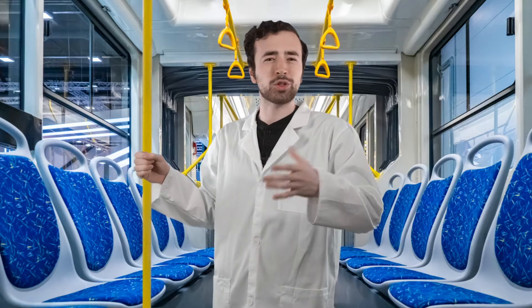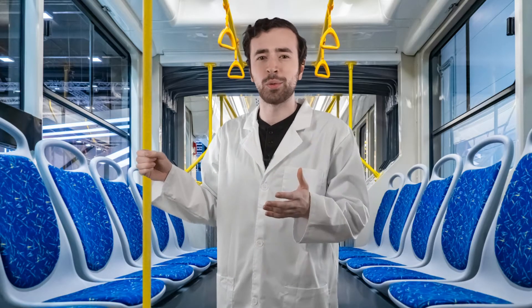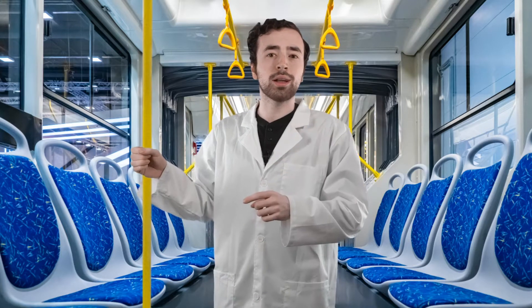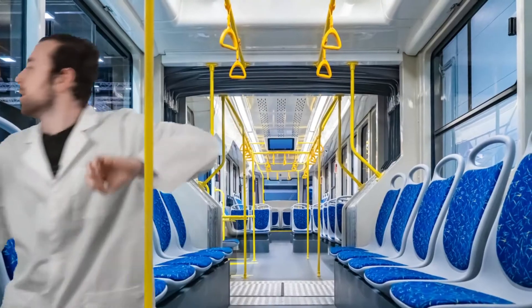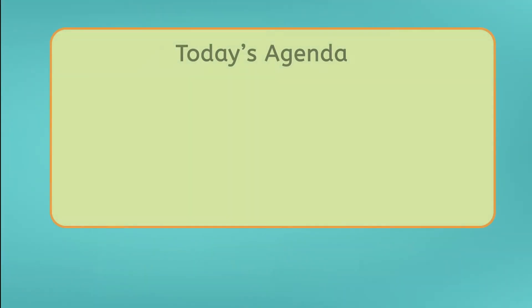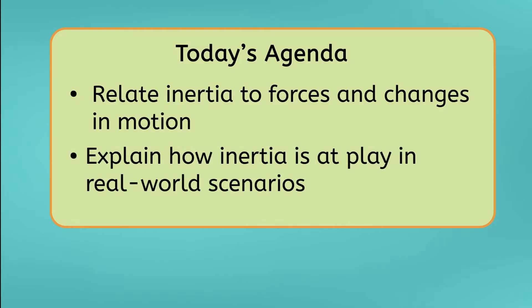Have you ever been traveling in a car or a bus and you've just been thrown around everywhere? Hold on, that's my stop. By the end of today's lesson, you will be able to relate inertia to forces and changes in motion and explain how inertia impacts real-world scenarios. Let's get into it.